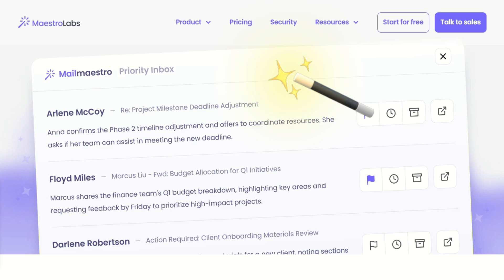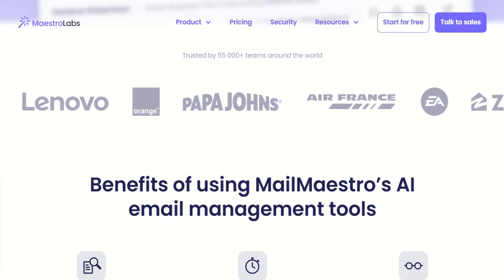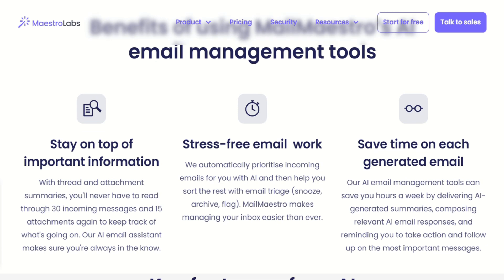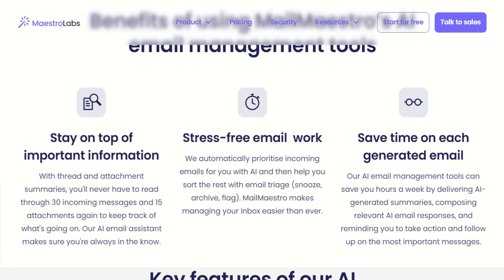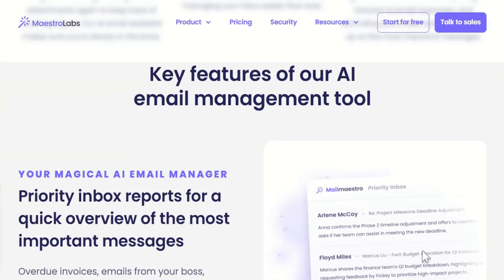Now let's talk about what frustrated me. Mailmaestro is laser-focused on writing, which means it doesn't do email tracking, scheduling, or any of the other productivity features you might expect. If you're looking for an all-in-one email management solution, this isn't it. It's purely about making your writing better and faster. The integration is smooth — it works natively in Outlook and Gmail without feeling clunky or slow — but if you use other email clients, you're out of luck. It's pretty much Gmail and Outlook or nothing.